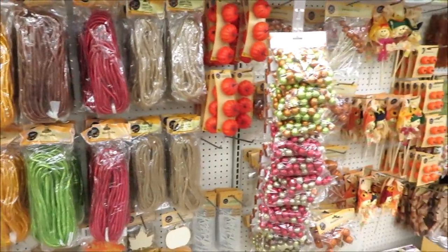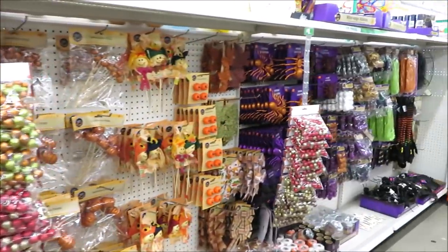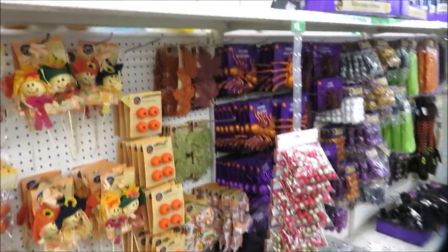Hi friends, it's Auntie Cuckoo! I am back in the Dollar Tree, so you know what that means — let's go shopping.